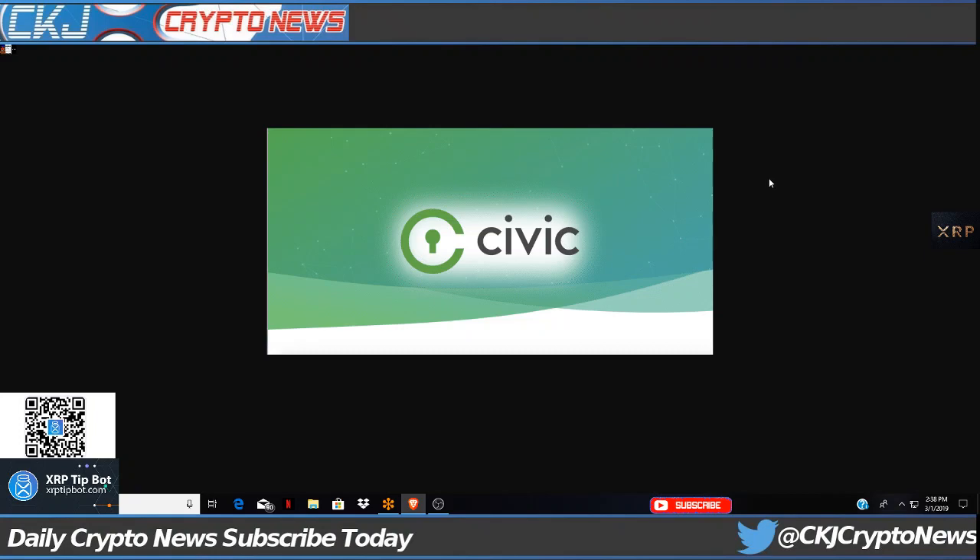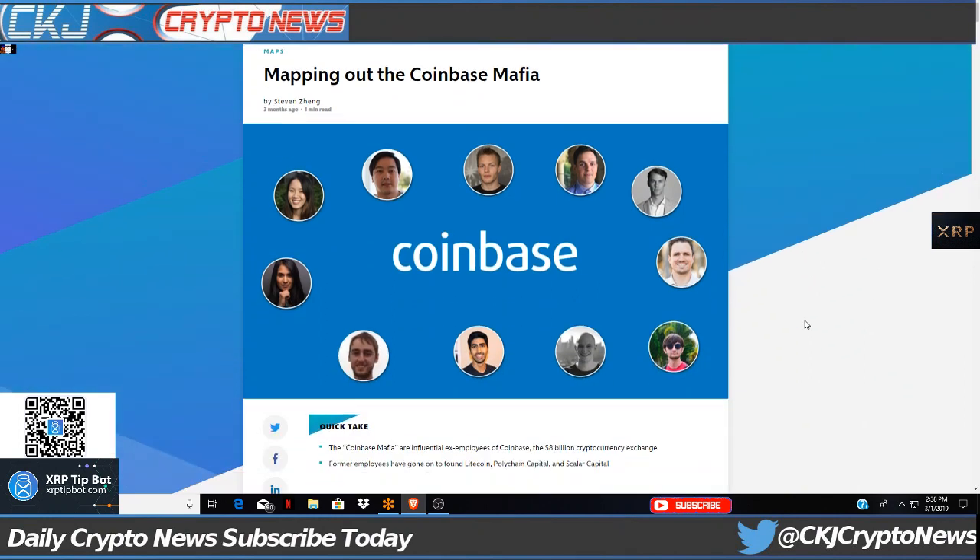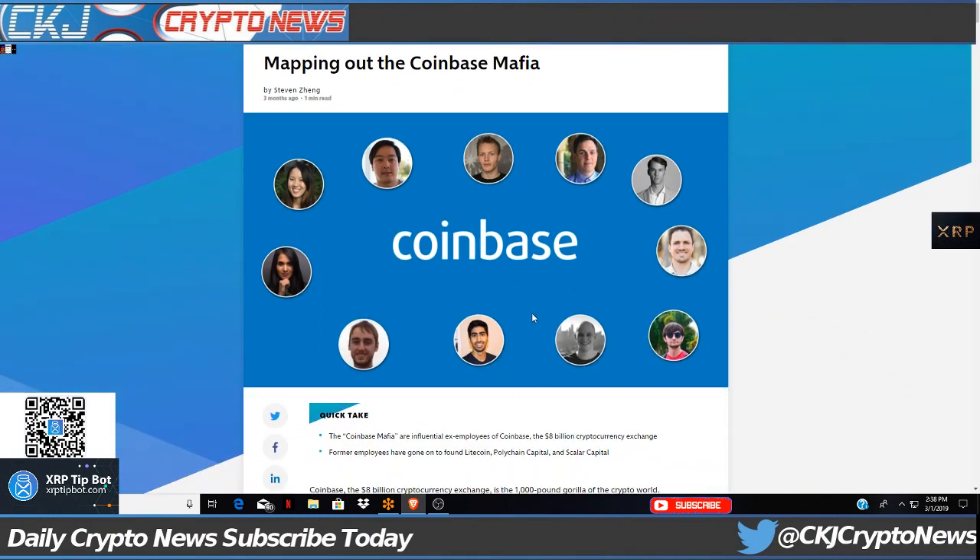Welcome everybody to CKJ Crypto News. I've been down the rabbit hole of Coinbase. One of the articles that caught my attention is Mapping Out Coinbase Mafia. We've been looking at the earliest employees of Coinbase and how they went off to start successful different ventures.